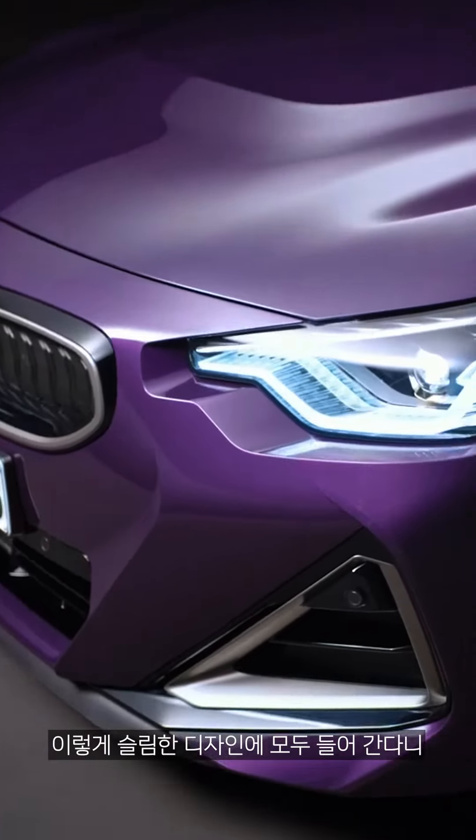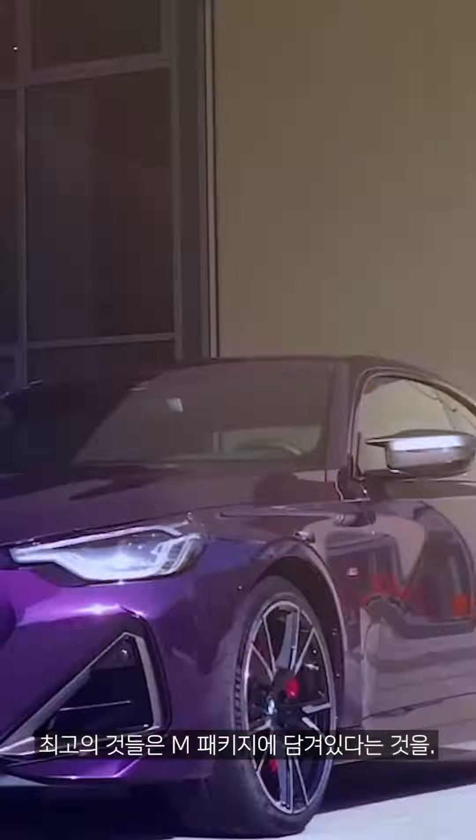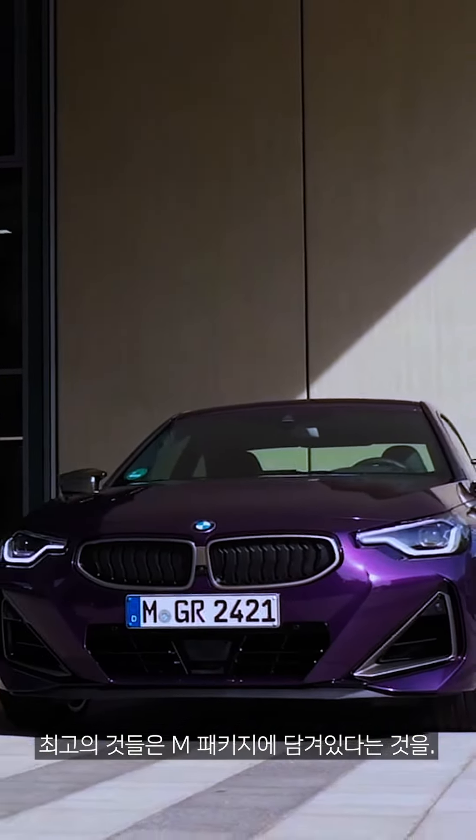Slim design — remember, good things come in small packages, best things come in M packages. Auf wiedersehen!